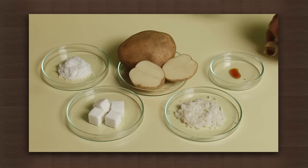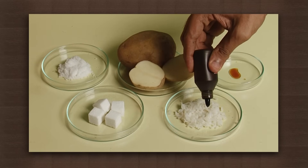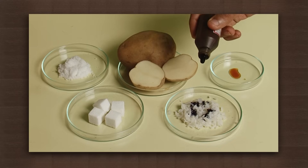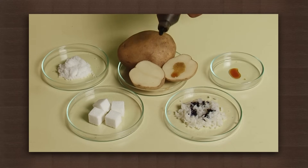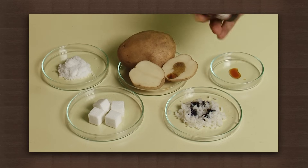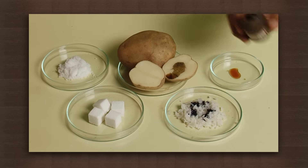Note the change in the color of iodine as it is put on the rice and potato. Both turn the iodine blue-black. Put some iodine on the sugar cubes.